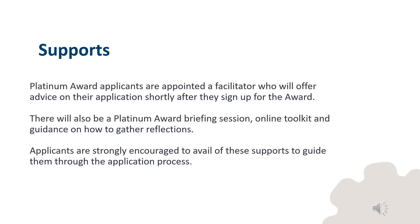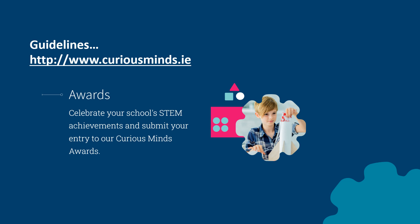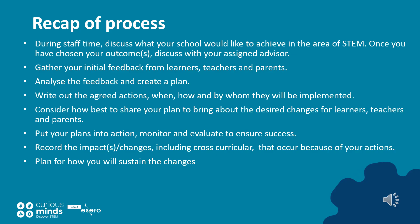Platinum Award applicants are appointed a facilitator who will offer advice on their application shortly after they sign up for the award. There will also be a Platinum Award briefing session online and a toolkit and guidance available on gathering reflections. Applicants are strongly encouraged to avail of these supports to guide them through the application process. Have you downloaded and reviewed the Platinum Award guidelines from the award section of the website? Have you contacted your facilitator to discuss your application? Here's a recap of the key steps in the process to achieving a Platinum Award.